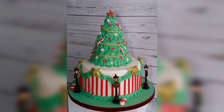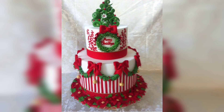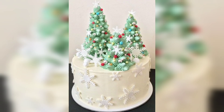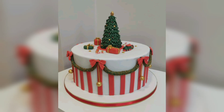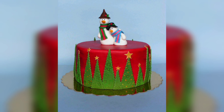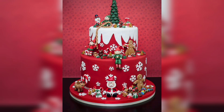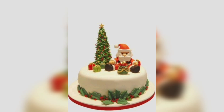Decorate the cake with edible baubles and ornaments in various colors. Arrange them in a visually pleasing pattern for a vibrant and festive cake. Embrace a rustic Christmas with a cake adorned with edible pine cones, berries and leaves. The earthy tones and natural elements give a cozy and warm feel to your dessert.